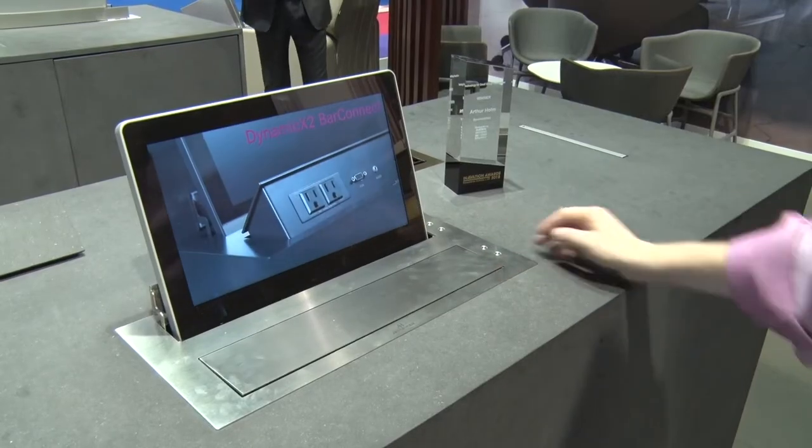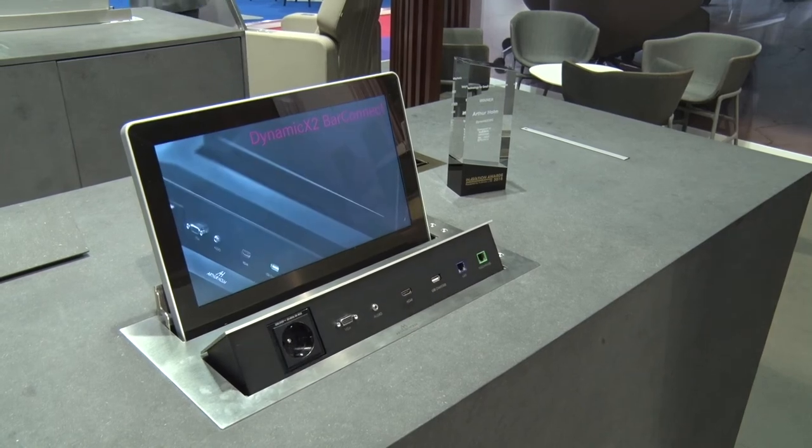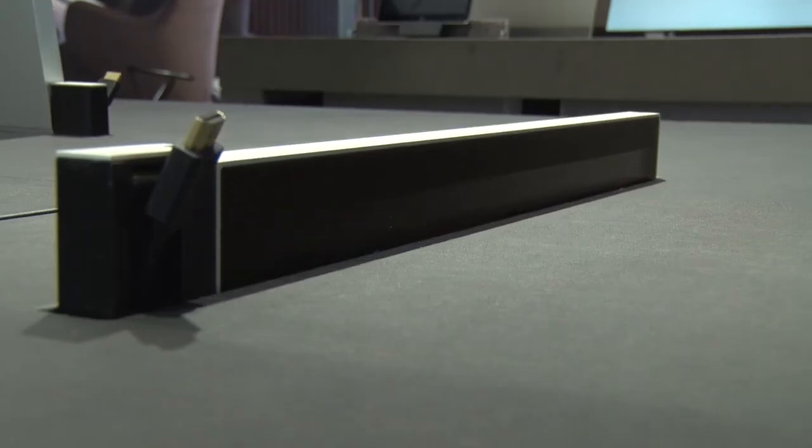This is the first 4K resolution retractable monitor on the market. It's an ideal application for conference rooms, meeting rooms, auditoriums, parliaments, congress halls — institutions and corporations in general.